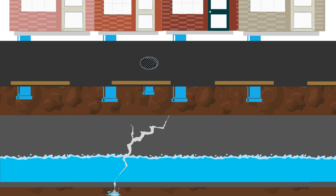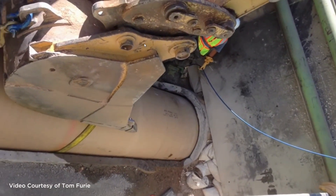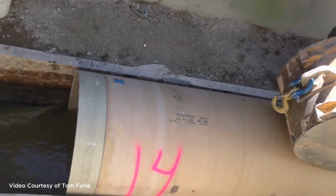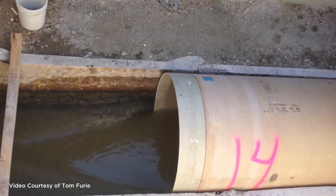Full replacement would be too costly and disruptive for our community, but there's a better way. Sliplining is a method used to rehabilitate and modernize underground pipelines, including combined sewer overflow systems.